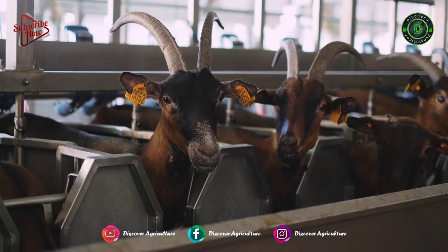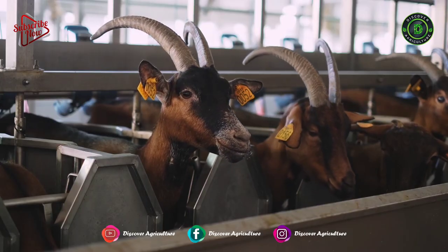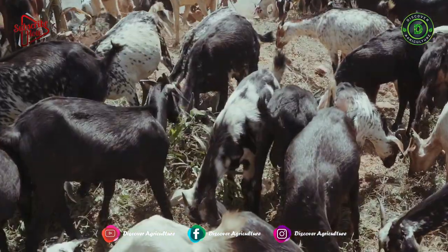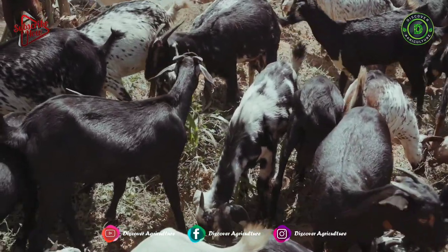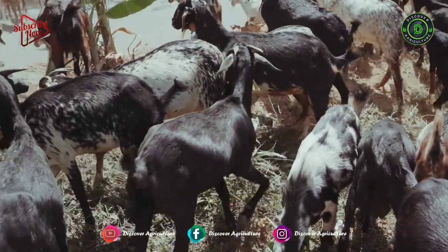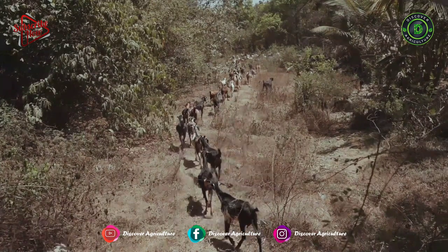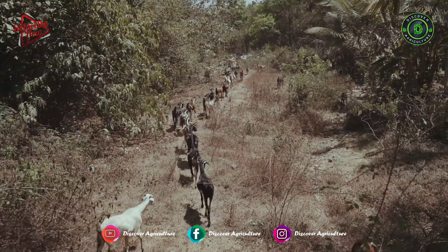Goat farming involves the raising and breeding of domestic goats as a branch of animal husbandry. People farm goats principally for their meat, milk, fibre, and skins. High demand for goats and their products, with the potential for good economic returns, have been driving many progressive farmers, businessmen, professionals, ex-servicemen, and educated youths to take up the goat enterprise on a commercial scale. The emerging favourable market conditions and easy accessibility to improved goat technologies are also catching the attention of entrepreneurs.